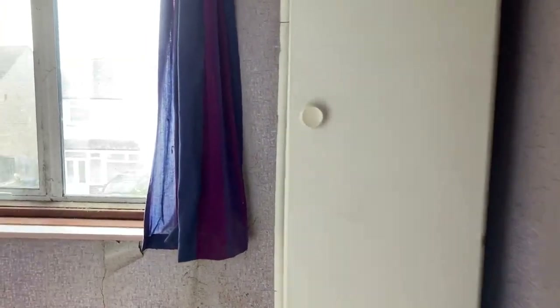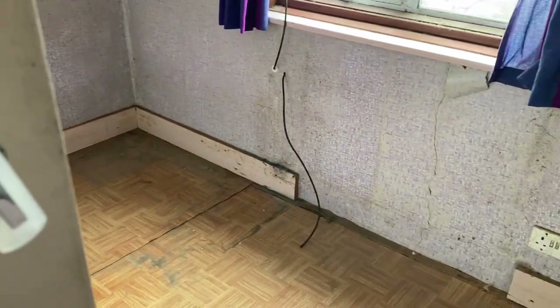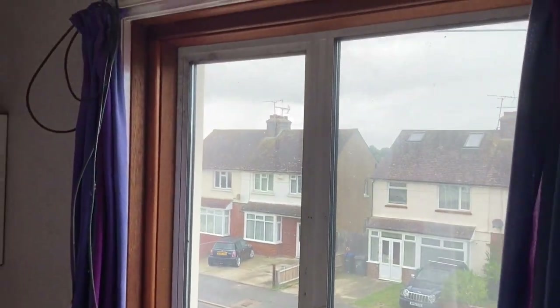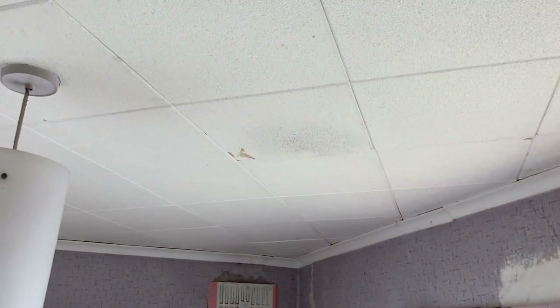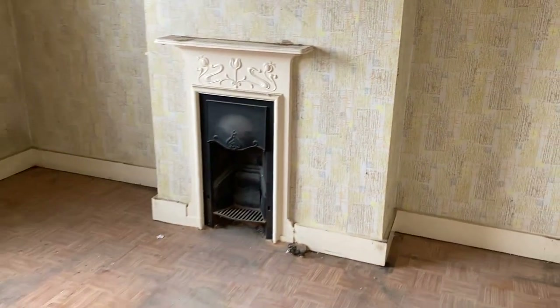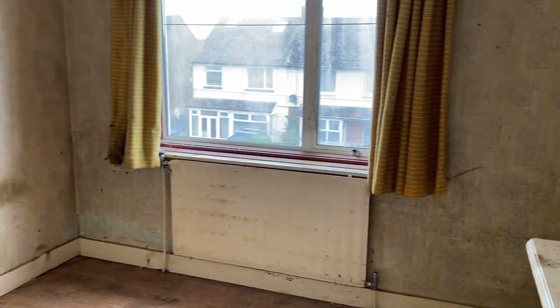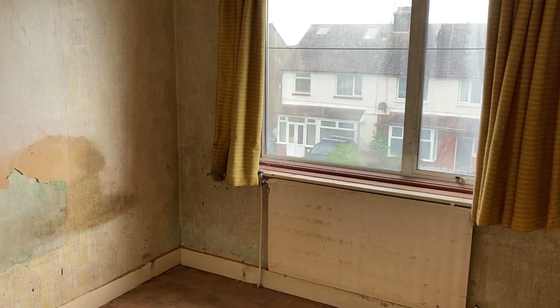There's storage over the stairs. The smaller of the three bedrooms is 9 foot 8 by 7 foot 5. And then another double bedroom and this one is 11 foot 10 by 9 foot.